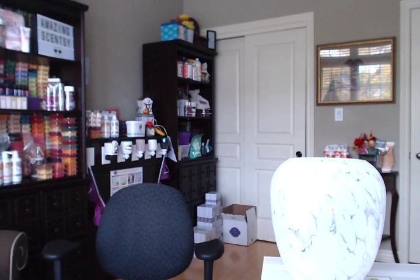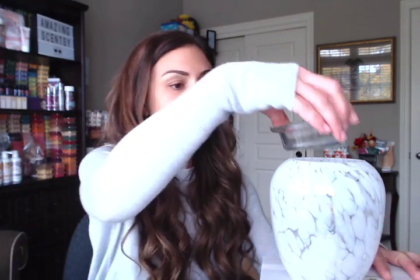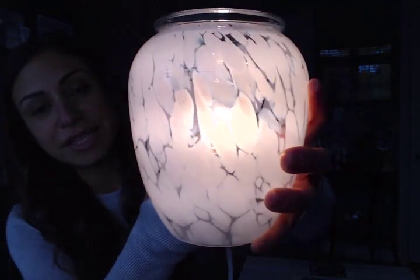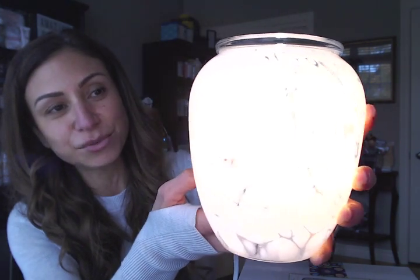I keep looking out the window for the UPS driver — excited for deliveries this week. Let me get my extension cord. Let's plug it in and make sure this doesn't fall. Put the dish on top. Oh, that is so pretty! Now I know it's bright in the room, but look at those speckles of white glass — those frosted white glass details.